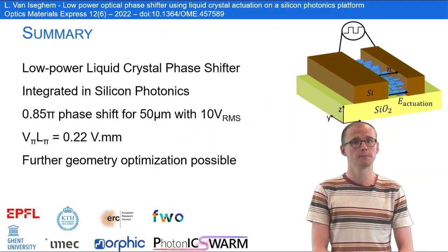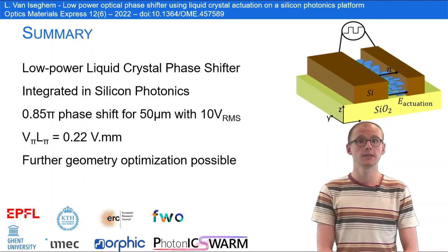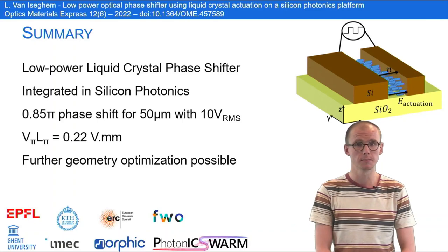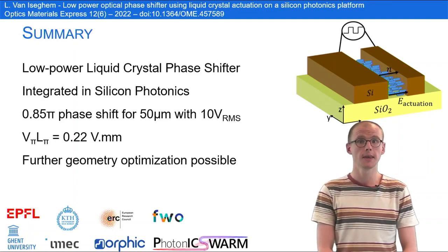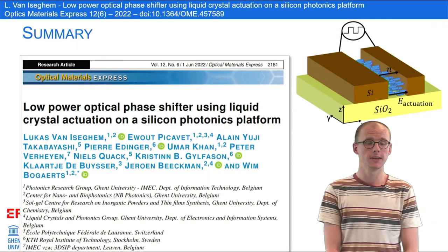To summarize, we are proud to present this first result of a liquid crystal phase shifter fully embedded in an existing silicon photonics platform. These first devices show a lot of promise and we expect that future optimizations of the geometry will lead to even better results. If you want to know more, you can read the paper.